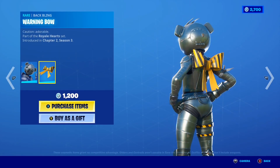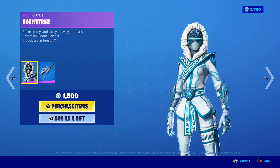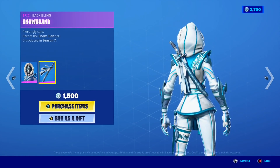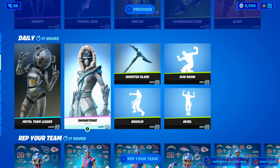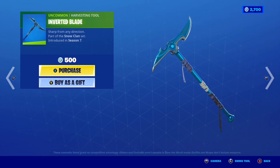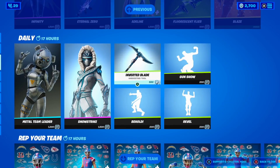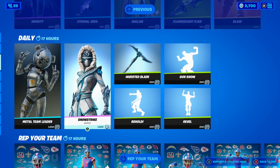Moving on, the Metal Team Leader is back in the shop with the awesome Warning Bow backbling. The Snow Strike skin is also here today with the awesome Snow Brand backbling — it's like a snow sword and it looks so sick. To go along with the Snow Strike skin we have the Inverted Blade pickaxe, part of the Snow Clan set, the exact same set as the Snow Strike skin.